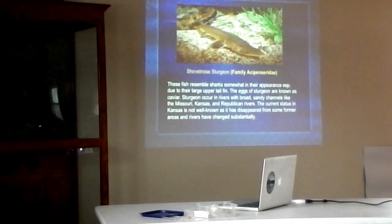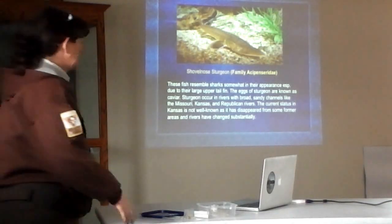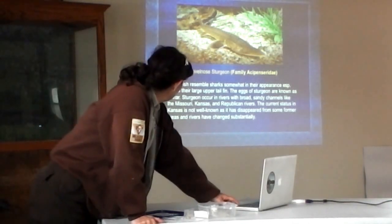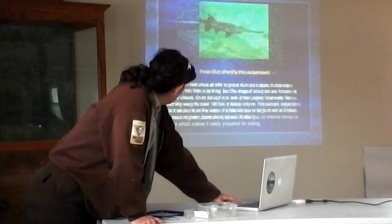Their current status is not really well known because they've disappeared from areas where they used to be commonly caught. Rivers are changing constantly, and compound that with the current droughts — their situation is not all that well known. But people are still catching sturgeon, and we still have them in the state.